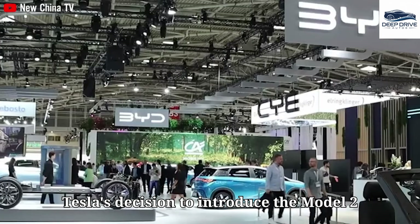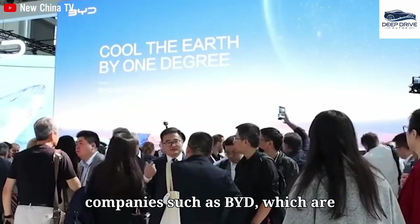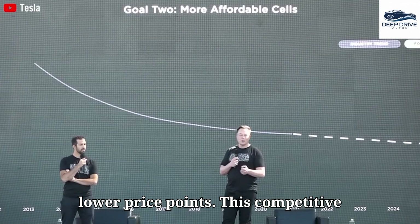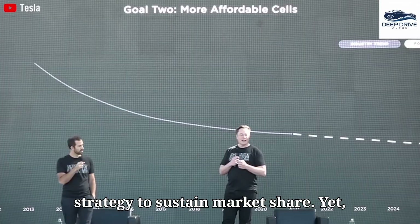Tesla's decision to introduce the Model 2 has been significantly influenced by the intensifying competition posed by companies such as BYD, which are presenting electric vehicles at markedly lower price points. This competitive pressure emphasizes the urgency of Musk's strategy to sustain market share.